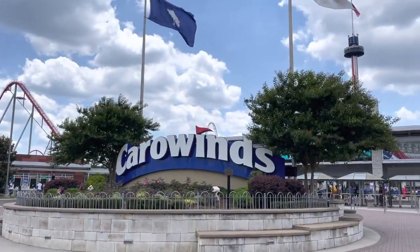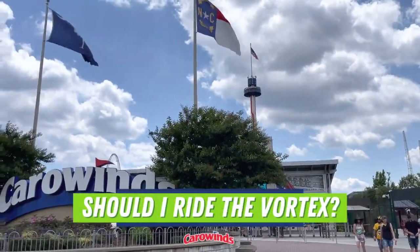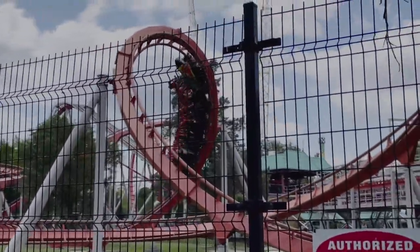Now the most important question you need to ask yourself before visiting Carowinds is: should I ride the Vortex? And for the record, the answer is no. Don't do it. Trust me, it's not worth it.